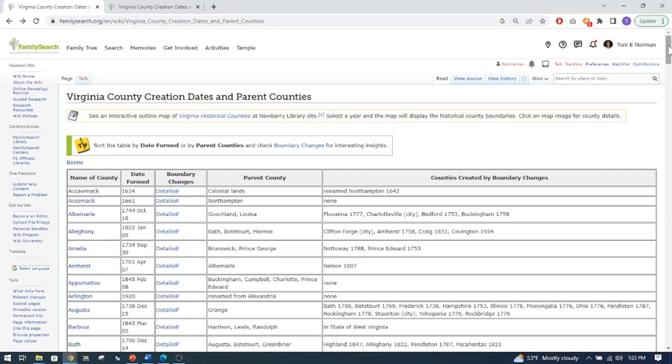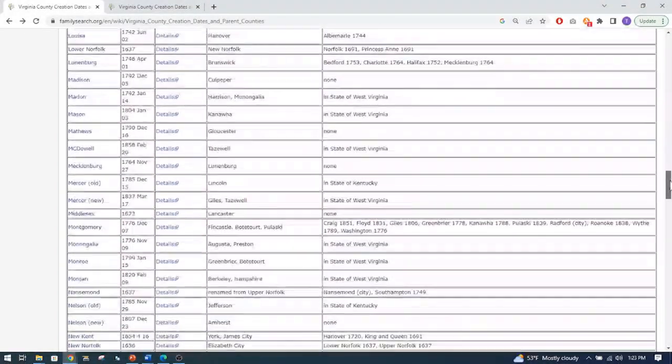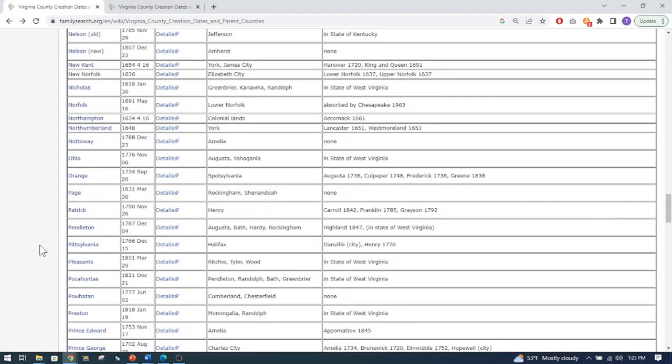I do research for Pittsylvania, so let me go down here. Here's Pittsylvania. It says it was created December 15th of 1766 and Halifax was the parent county. So if I'm researching in these chancery records and looking only in Pittsylvania, if my relatives were there before Pittsylvania was created — and I do have some family that were in Halifax — I need to also check Halifax, not just Pittsylvania.